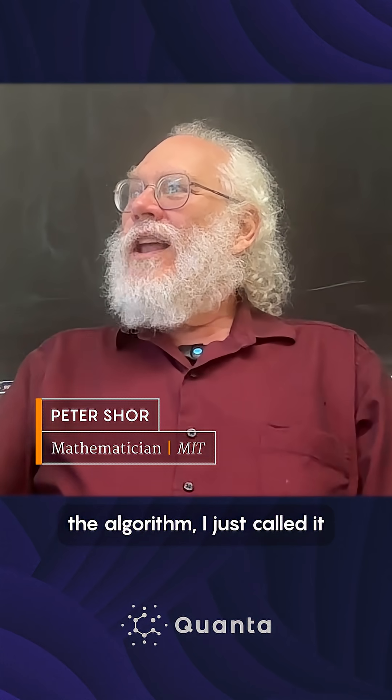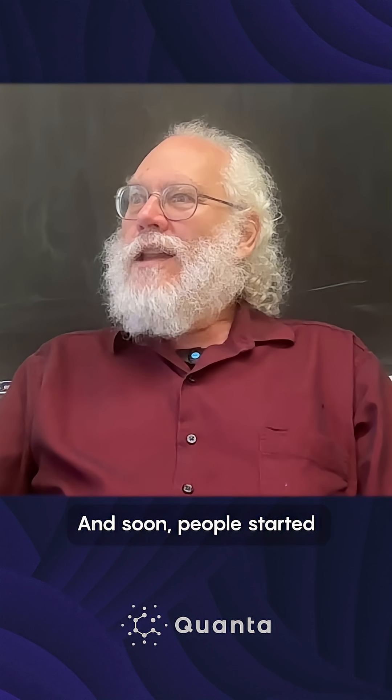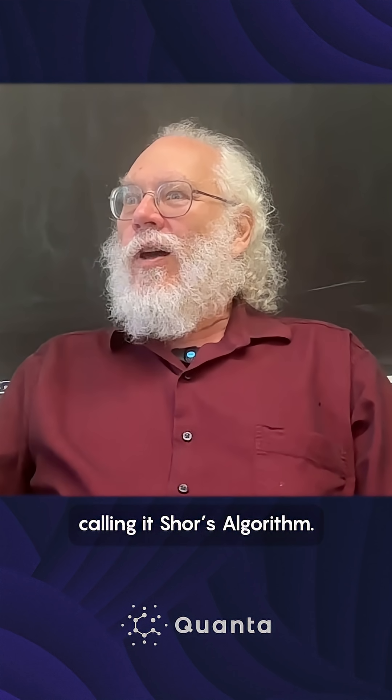So when I discovered the algorithm, I just called it the factory algorithm, or the quantum factory algorithm, and I published it. And soon, people started calling it Shor's algorithm.